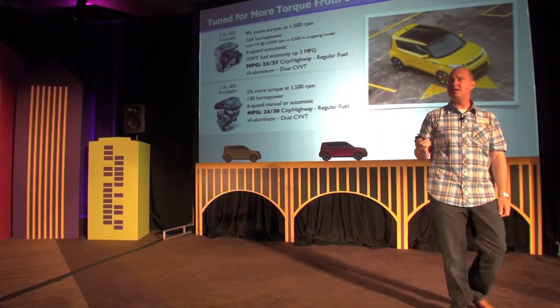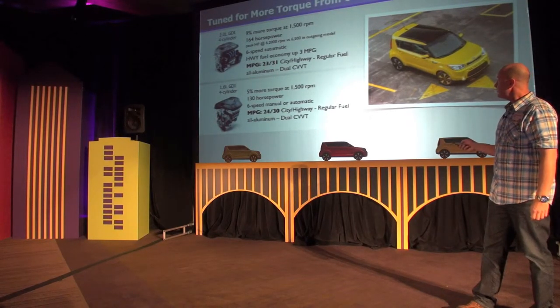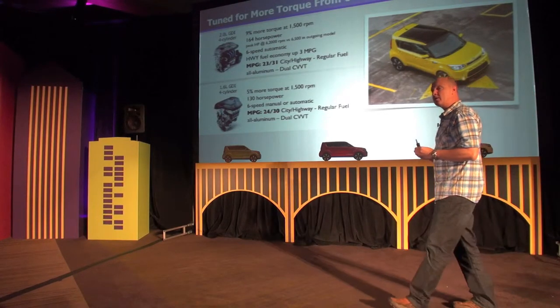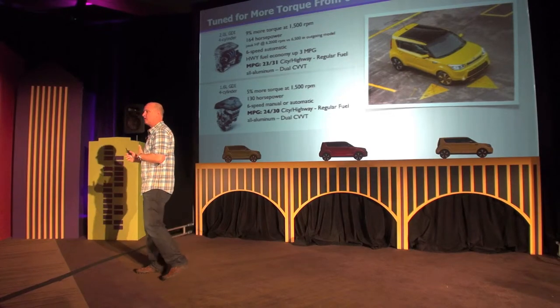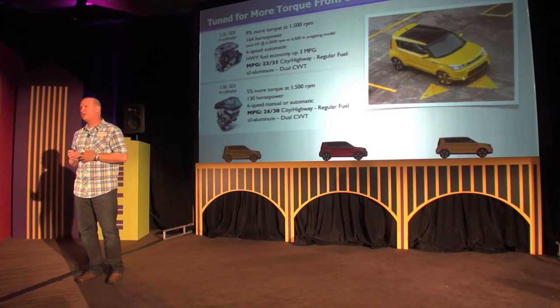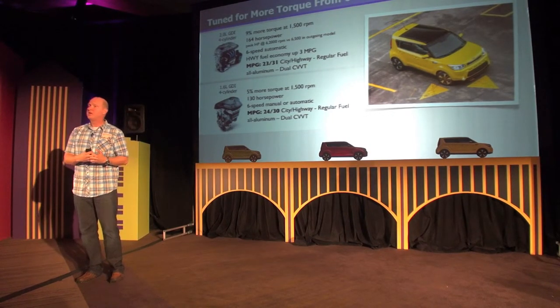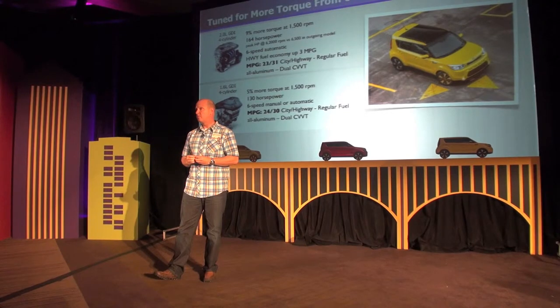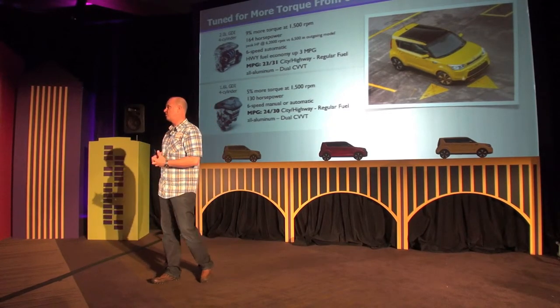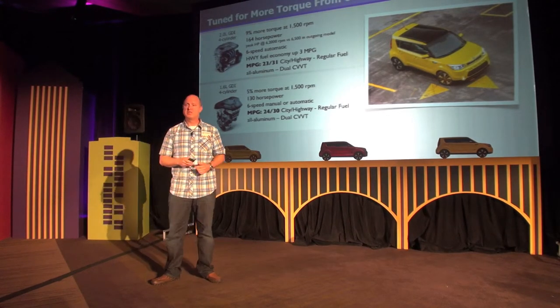Fuel economy numbers have been finalized. For the 2-liter, it's 23 city and 31 highway. For the 1.6-liter, it's 24 city and 30 highway. An important point: the new group of competitors — the Juke, the Mini Countryman, and the Fiat 500L — all burn premium fuel. For us, it was important for cost of ownership and to maintain our value story to develop all new vehicles burning only regular fuel, giving us a much better cost of ownership story instead of paying that extra 10 to 20 cents to fill up with premium.